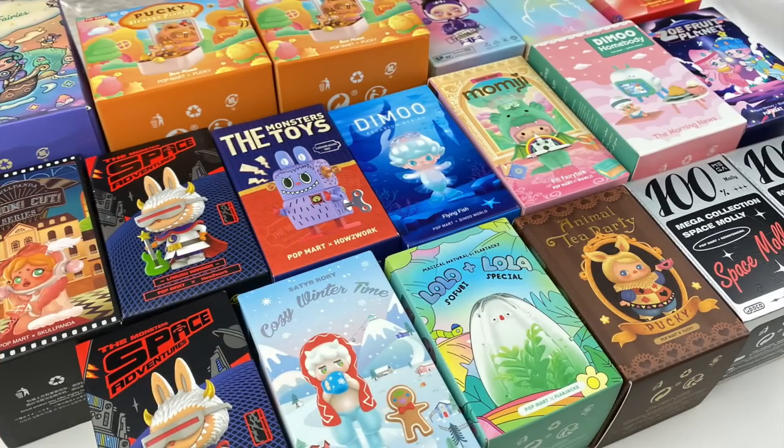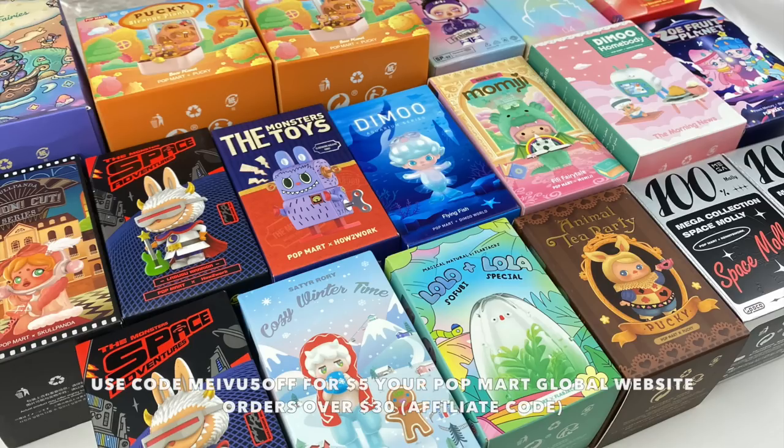That is everything for today's haul video! Let me know in the comments which item was your favourite, and also which blind boxes you'd like to see opened in the next Mavis Mystery Mayhem episode — whichever is most popular will be in the next episode. If you want to check out Popmart, I'll leave all the information about my affiliate link and discount code in the description. I hope you enjoyed watching — see you next time!